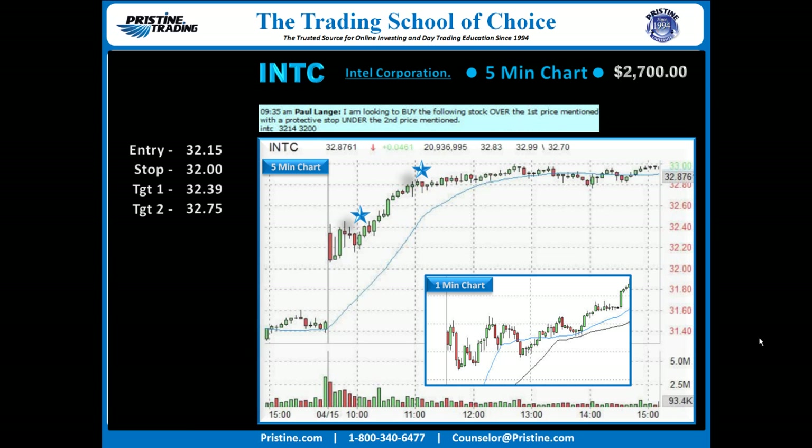It ended up being taken out just going into lunch as it went sideways the rest of the day, and it pretty much was the high of the day. Overall, $2,700 on a single day — really a single morning — based on a $1,000 risk amount.